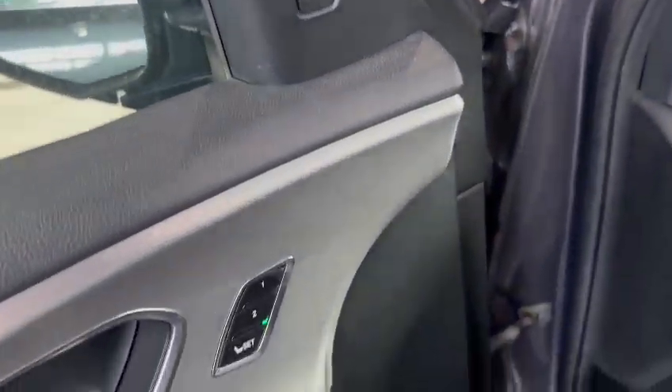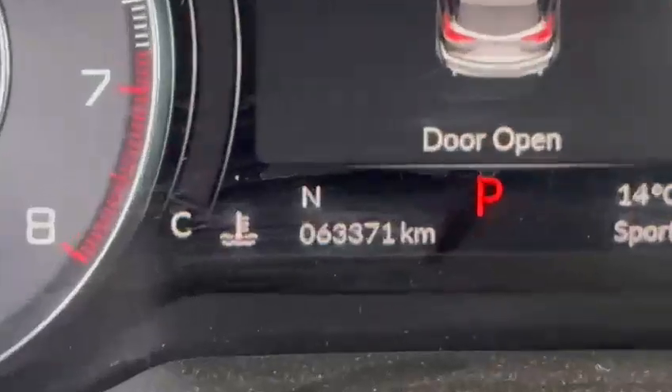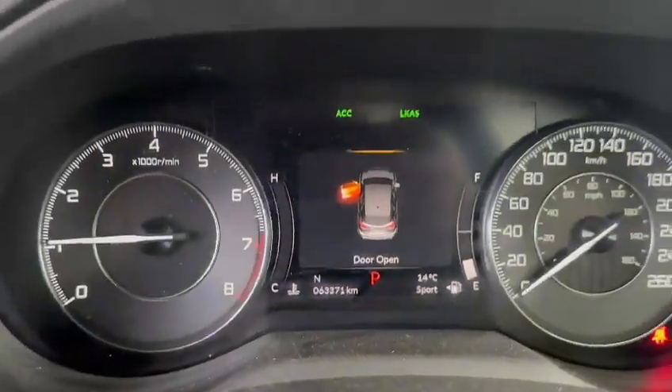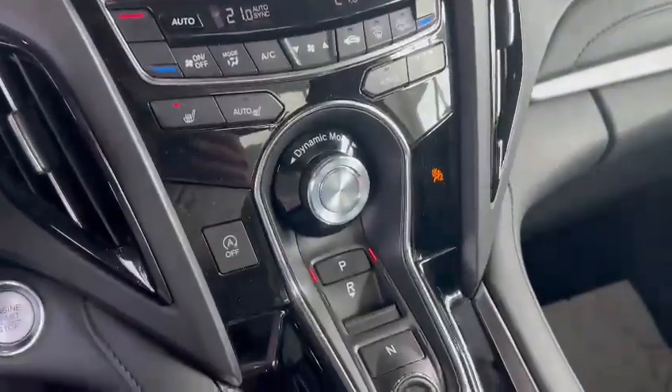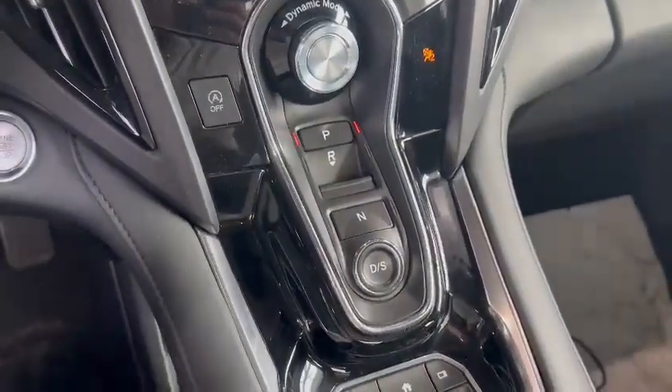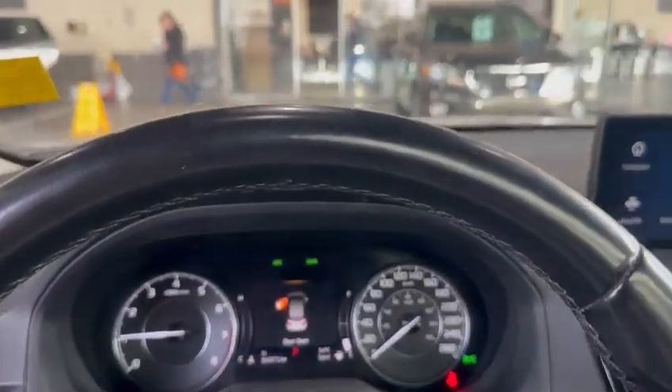It has everything from blind spot monitoring, dual memory seating, and the ELS Studio sound system. Very well-maintained leather throughout. This one is currently sitting at 63,371 kilometers exactly. It has a nice wide infotainment system, heated seats, remote start, and the 10-speed automatic shifter.